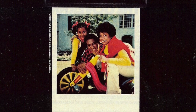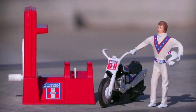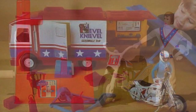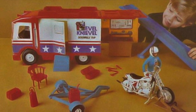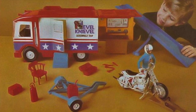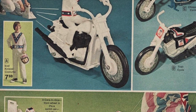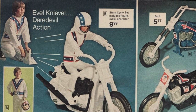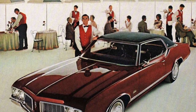Ideal Toys debuted its popular line of Evel Knievel stunt cycles in 1973, the same year Evel Knievel made 13 lucky jumps on his Harley, including an epic leap over 13 vans. Although he crashed once, it wasn't enough to stop him or slow the sales of his merchandise. These cycles sold millions and were one of the most popular toys of the decade — pretty amazing for a bike-riding action figure.